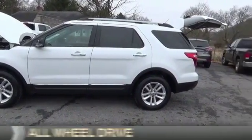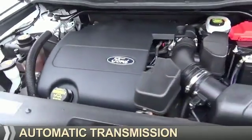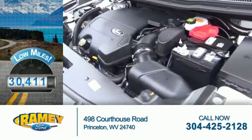It's powered by all-wheel drive, a 3.5 liter 6-cylinder engine, and an automatic transmission. With fewer than 35,000 miles, this vehicle has a long road ahead.